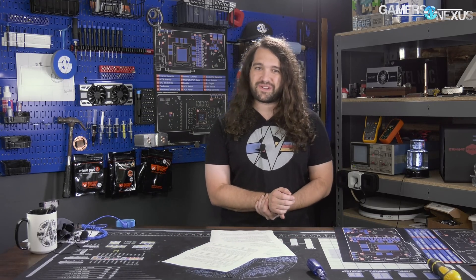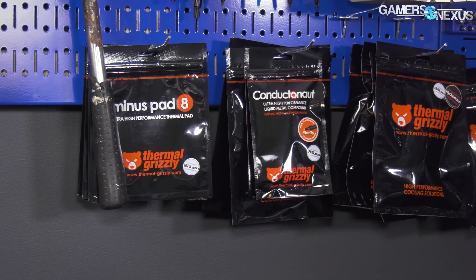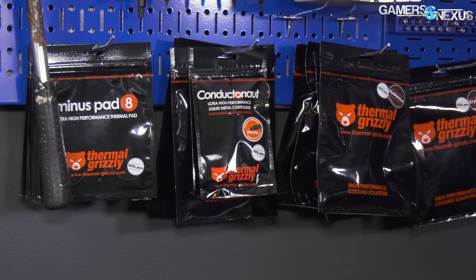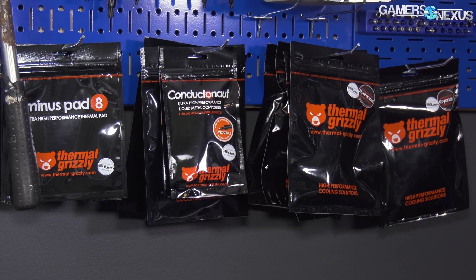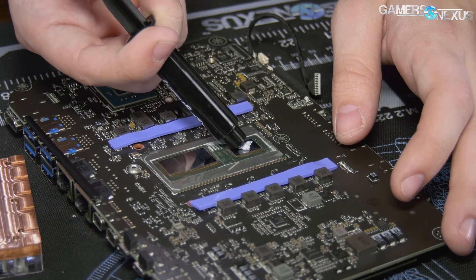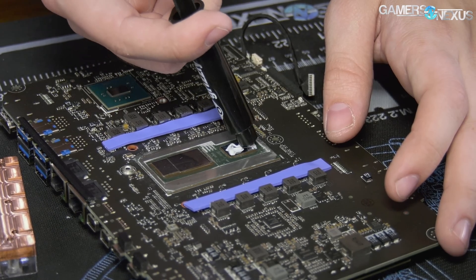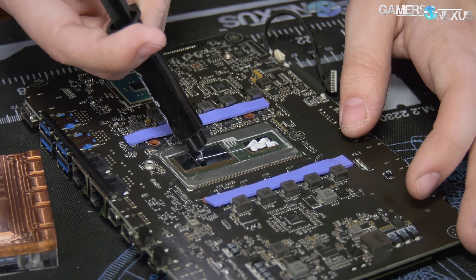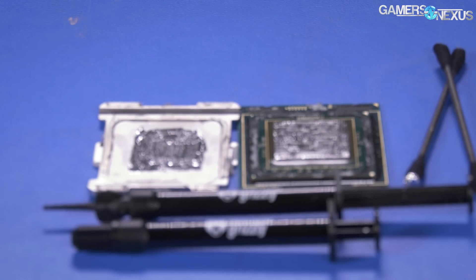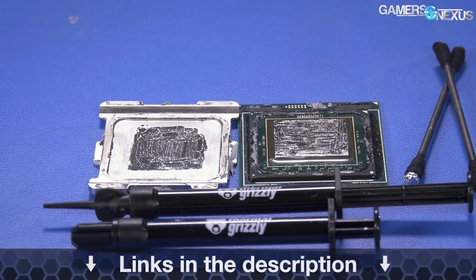This video is brought to you by Thermal Grizzly's high-end thermal paste and liquid metal. Thermal Grizzly's Kryonaut is an affordable high-quality thermal compound that doesn't face some of the aging limitations of other pastes. Kryonaut has a thermal conductivity of 12.5 watts per meter Kelvin, focuses on endurance, is easy to spread, and isn't electrically conductive, making it safe to use on GPU dies. Thermal Grizzly also makes Conductonaut liquid metal, which we've used to drop 20 degrees off some temperatures in our delided tests.